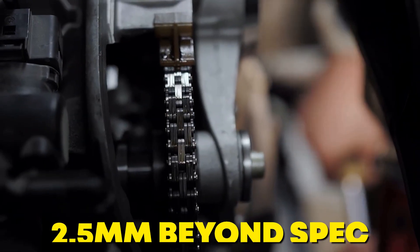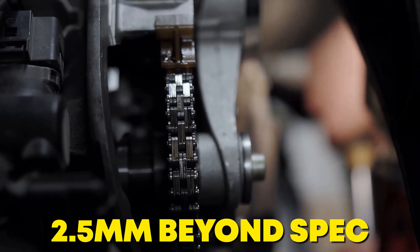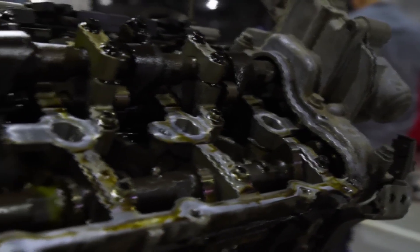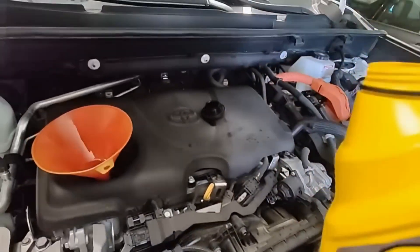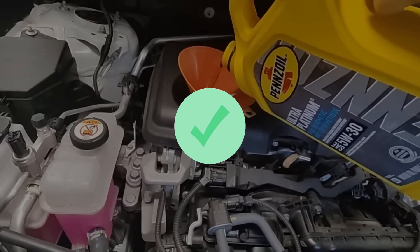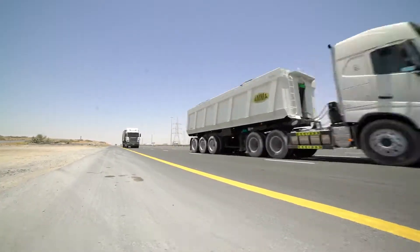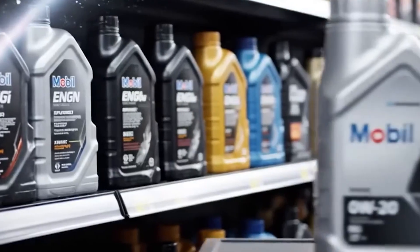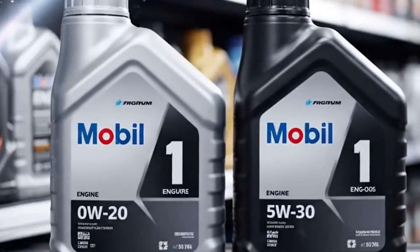Timing chains stretched 2.5 millimeters beyond spec in Nissan's turbos, triggering rough idle and misfires that confused dealership techs. Meanwhile, 5W30 engines ran cleaner, quieter, with intact oil films protecting cylinder walls even under sustained highway loads. Scotty Kilmer, 50 years wrenching, says it bluntly: 0W20 gets you through warranty; 5W30 gets you to 300,000 miles without a rebuild. The difference isn't opinion — it's measurable on a dial indicator.